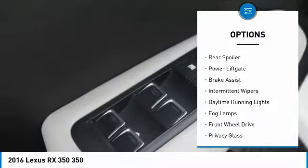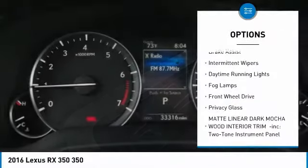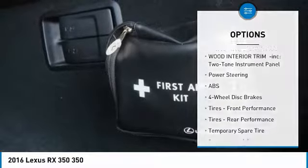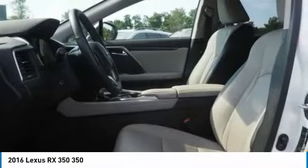Heated mirrors, aluminum wheels, rear spoiler, power lift gate, brake assist, intermittent wipers, daytime running lights, fog lamps, FWD, privacy glass.